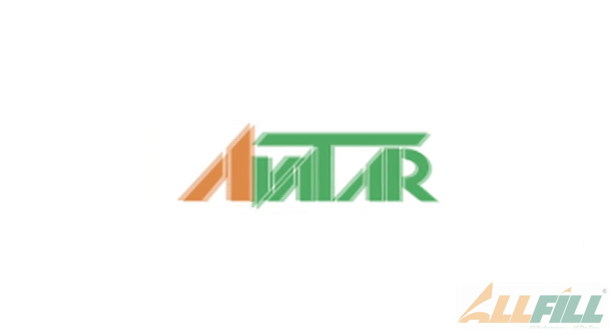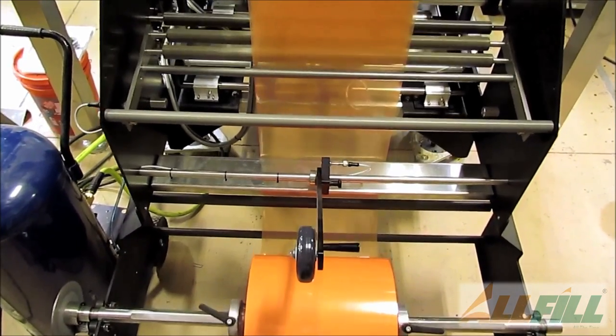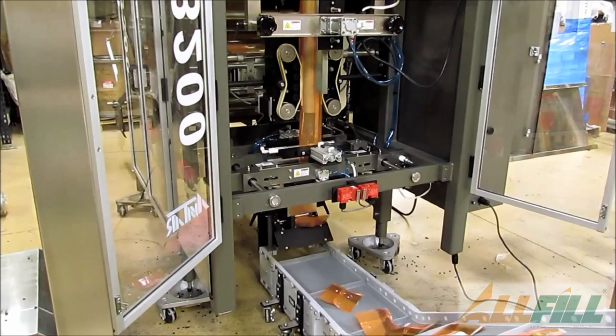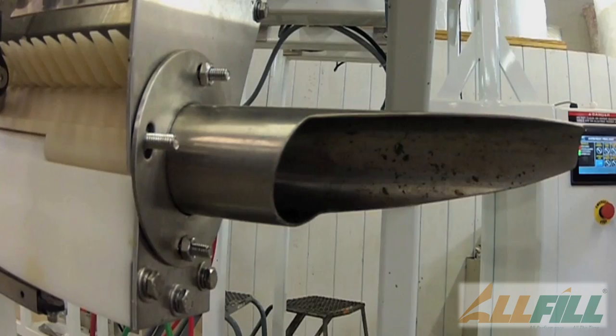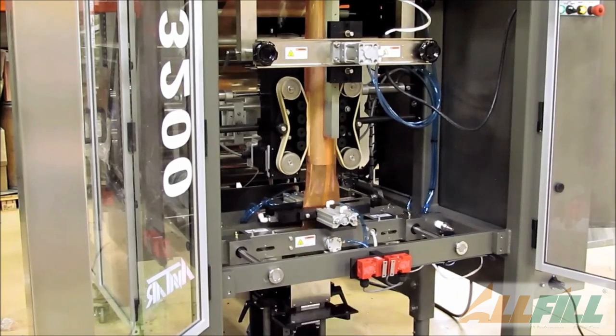Avatar is All Fill's vertical form, fill, and seal division. They make a machine that creates a bag from rollstock, and we often utilize an auger filler, a vibratory, or a piston filler to go on top of the Avatar machine in order to create filled bags.